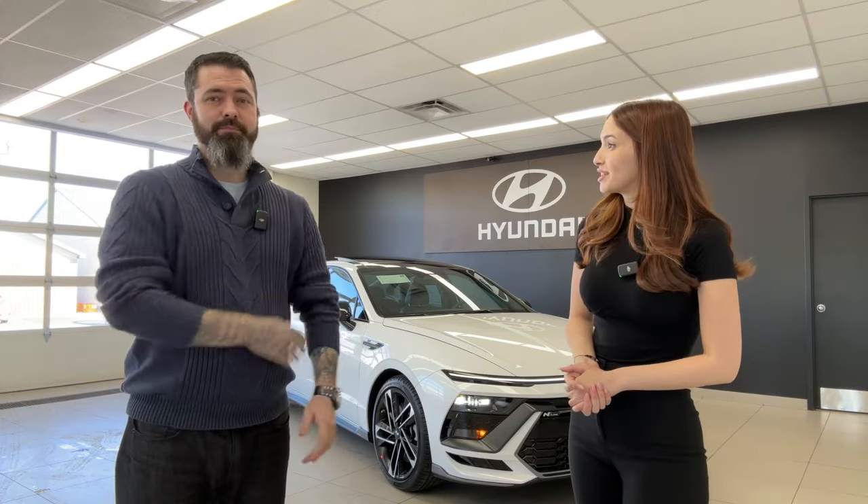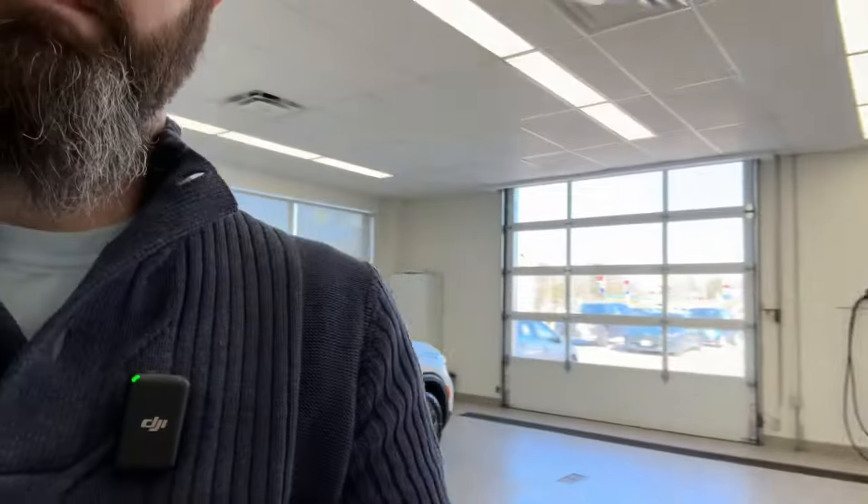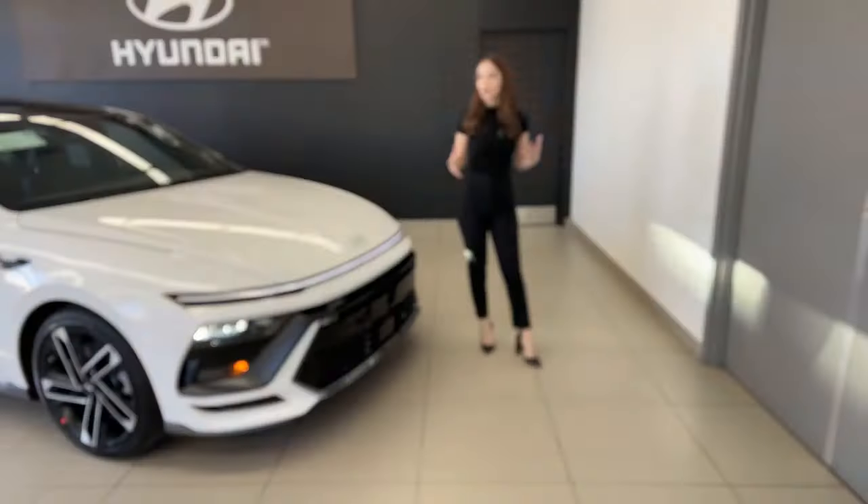We'll cover everything we love about it, some things we wish could be changed, and our thoughts compared to the previous model year. These videos are not scripted — it's just us talking about the car. We have two Hyundai stores: Brantford Hyundai and our Kia store. Now this is a refreshed model — it has a new look, new tech, and some changes to the powertrain.